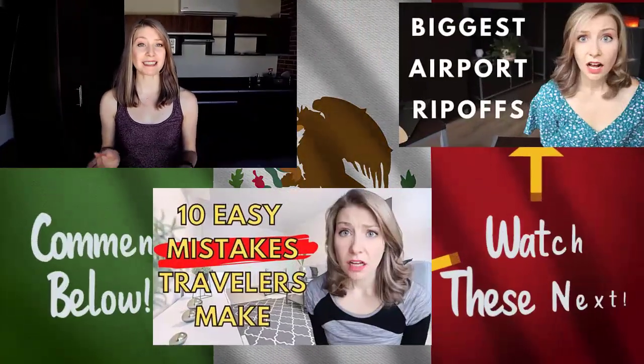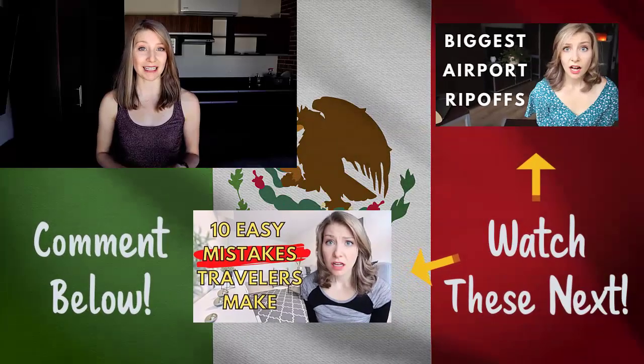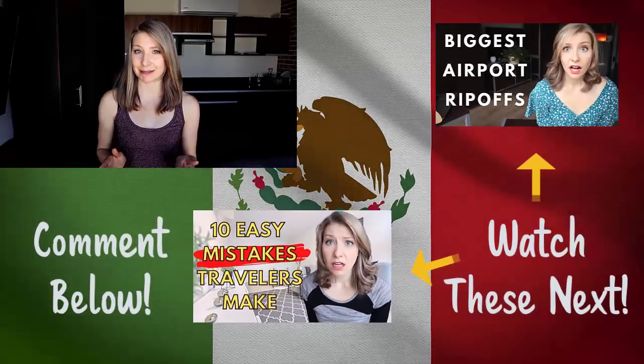Let us know in the comments if you have any additional tips on accessing or spending cash while in Mexico. Another interesting somewhat related topic would be scams here in Playa del Carmen — I have already fallen for at least one of them in my month living here and we'll be shedding some light on that as well as additional ones to avoid in a future video. Thanks for watching, safe travels, and I'll see you back here for more travel hacks and tips next week.